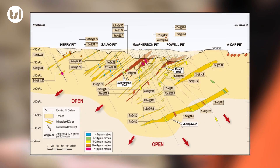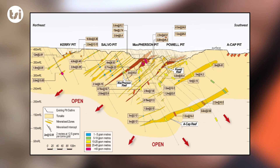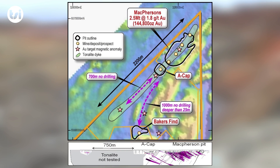In addition to the open pittable resource, the mineralisation remains open at depth. These high-grade veins may allow for an underground project in the future once the open pit operation ceases. Primary has also identified a potential extension to the McPherson's deposit, with over 700 metres of strike that has never been drill tested below a depth of 25 metres, despite being hosted in the same tonalite structure.